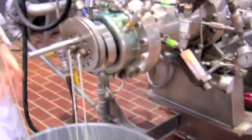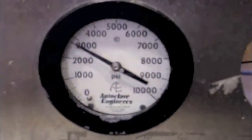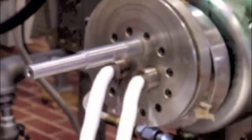Extrusion is carried out under much lower temperature and shear conditions, enabling the use of heat and shear sensitive ingredients. Micronutrients, flavorants, and colorants can be mixed into the CO2 and directly injected into the melt.